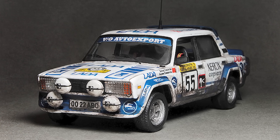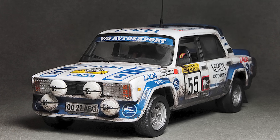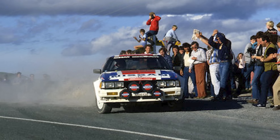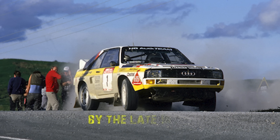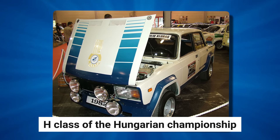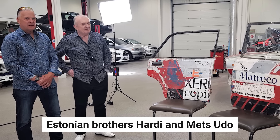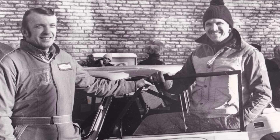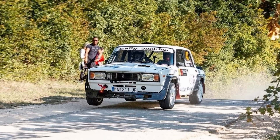While success in the WRC proved elusive, the Lada VFTS found its true calling in regional and national championships across Eastern Europe. Its combination of robust engineering and affordability made it particularly popular among privateer teams. In Hungary, the VFTS became a dominant force in national rallying, and by the late 1990s, these cars were still competing successfully in the H-Class of the Hungarian Championship. The car's legacy lives on through dedicated drivers like the Estonian brothers Hardy and Metz Udo, who were part of the Soviet Union Rally Team, and as recently as 2021 were still competing in an original Lada VFTS at events like the Sarama Rally.